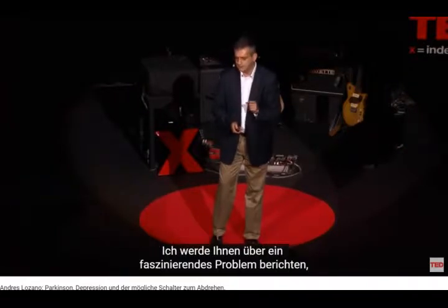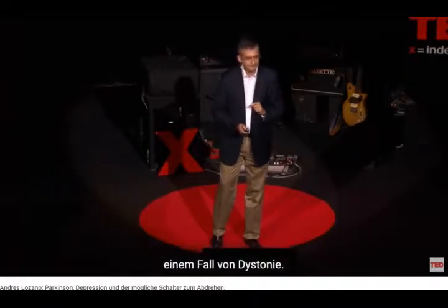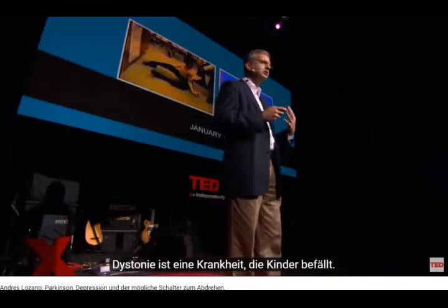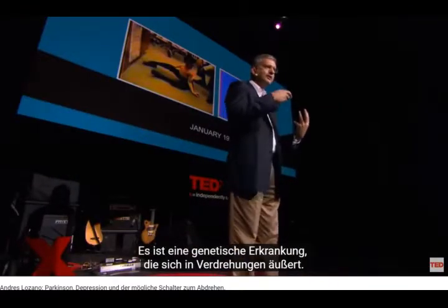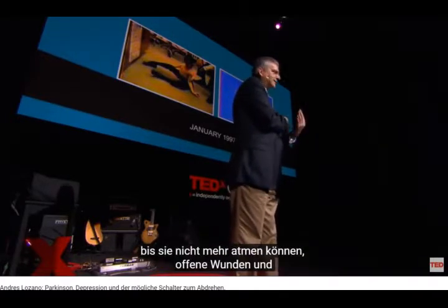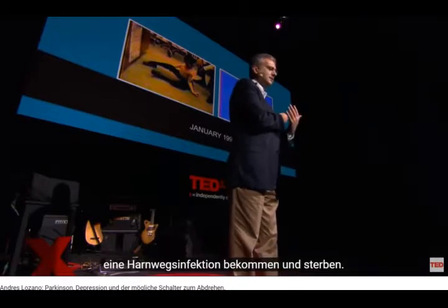Using this technique and other problems, I'm going to tell you about a fascinating problem that we encountered — a case of dystonia. Dystonia is a disorder affecting children, it's a genetic disorder, and it involves a twisting motion. These children get progressively more and more twisting until they can't breathe, until they get sores, urinary infections, and they die.